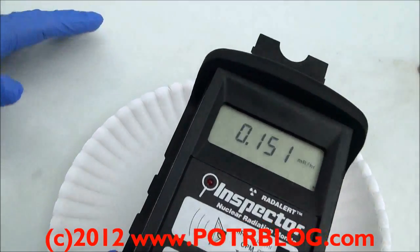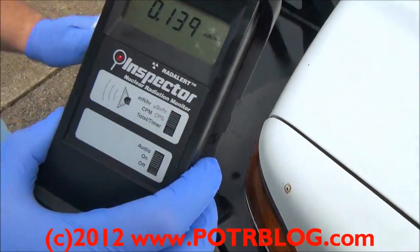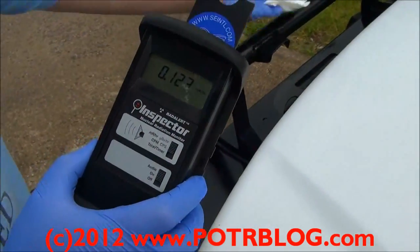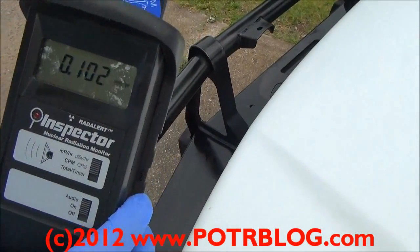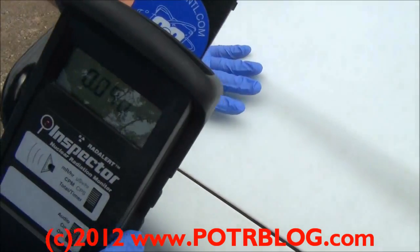15 times background. I'm going to take a sample here off the bumper. It's troubling that the free air reading is as high as it is. Now the paint on this bumper is a little smoother, so it might give up more of the contamination.